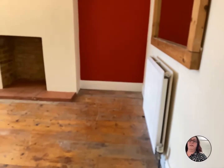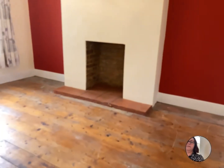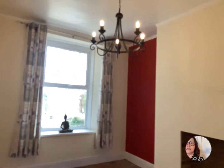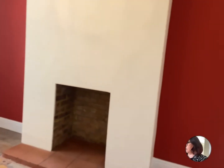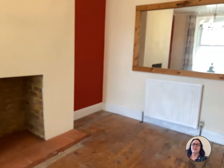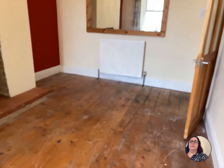Stepping into the dining room — again another feature fireplace. It's all double glazed and gas central heated. You can see it's just being sorted out as we speak.